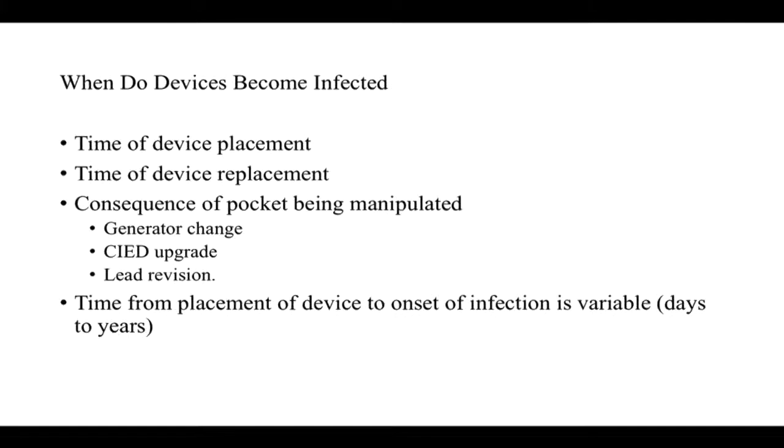When in the course of the patient experience do devices become infected? First is at the time of device placement, which is the most important. Similarly, device replacement is important — whenever the pocket is manipulated, whether for generator change, device upgrade, or lead revision. Basically any time the skin is broken, there's potential for infection. The time from device placement to onset of infection is quite variable and can be as short as a couple of days and as long as many years.